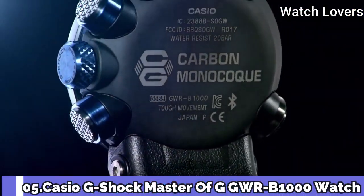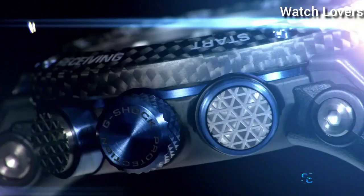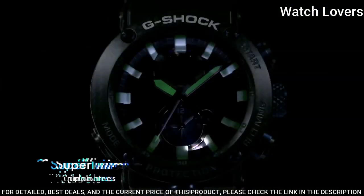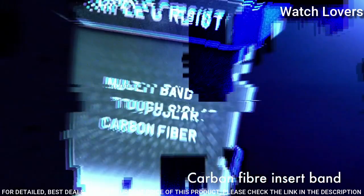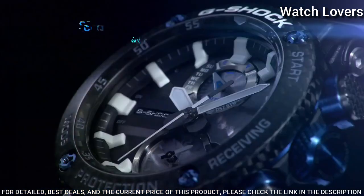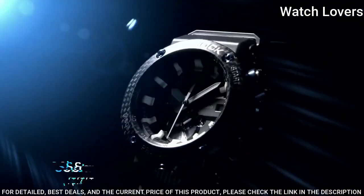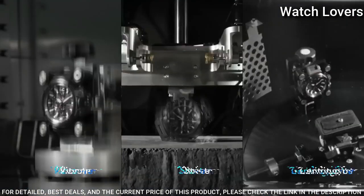Number 5. Casio G-Shock Master of G GWR-B1000 Watch. It is equipped with Japanese solar quartz movement. Carbon case of round shape. Case dimensions are 46.4mm in diameter and 16.9mm in thickness. Display type: analog. This timepiece has sapphire anti-reflection coating glass, 200m water resistance.